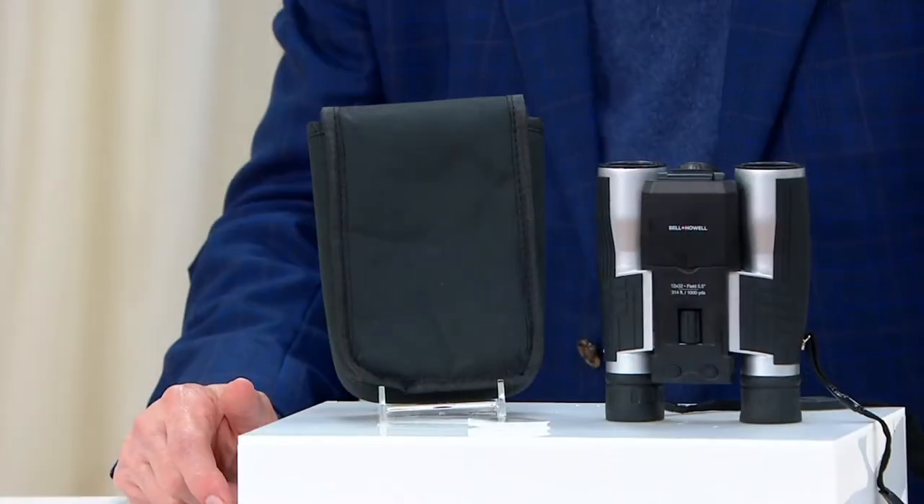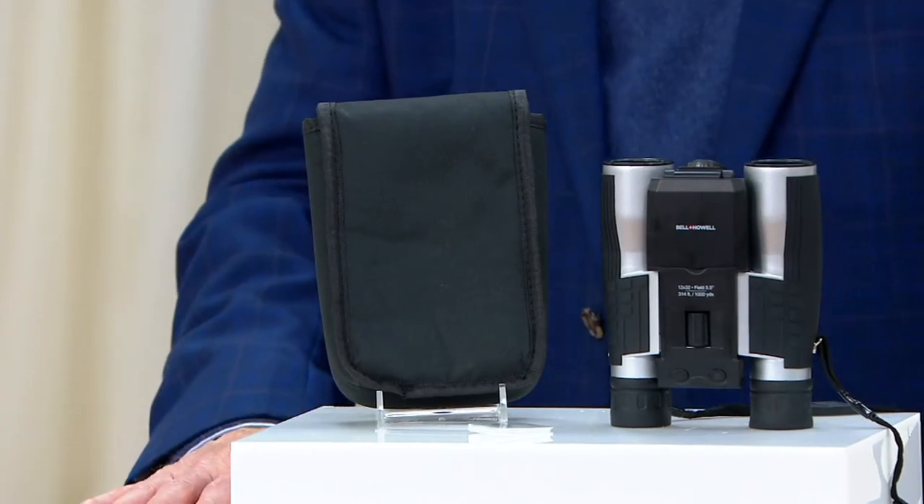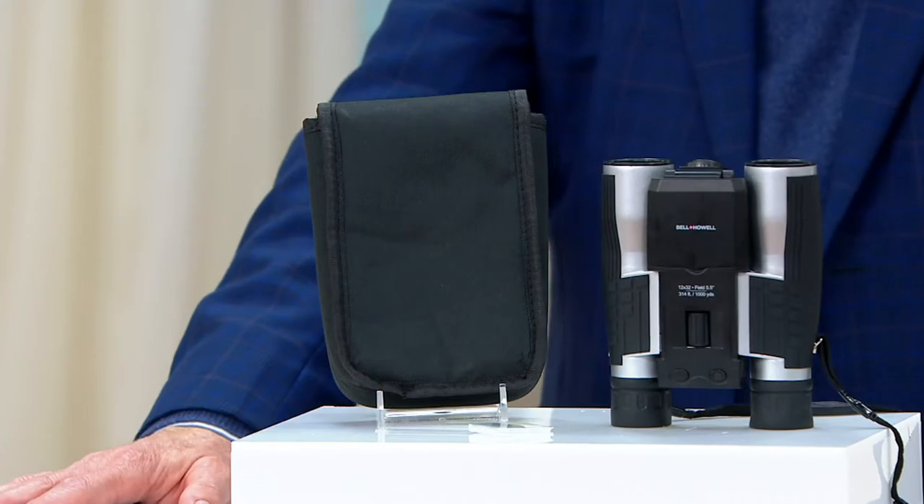We're not waiting till Black Friday sale prices. Oscar Duvall is our electronics expert who brings this to us. My first thought, Oscar, was birdwatching because a lot of people got into birdwatching during the pandemic.